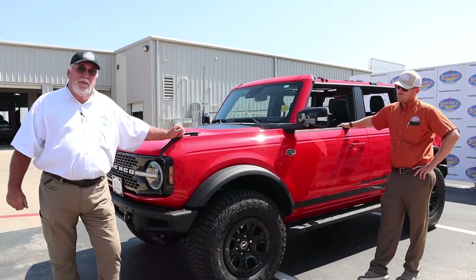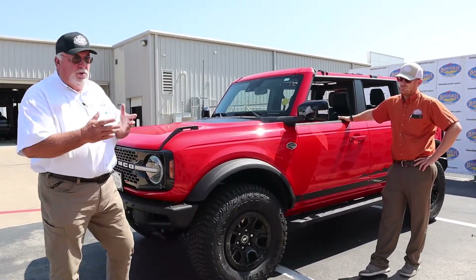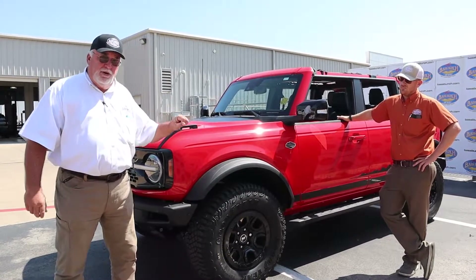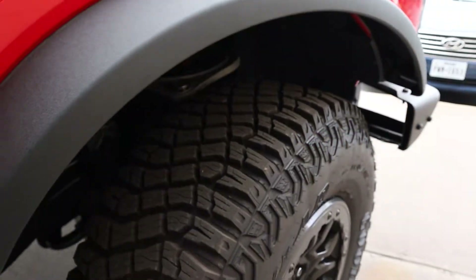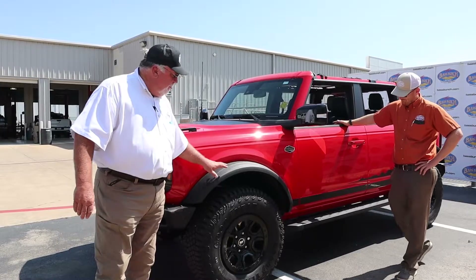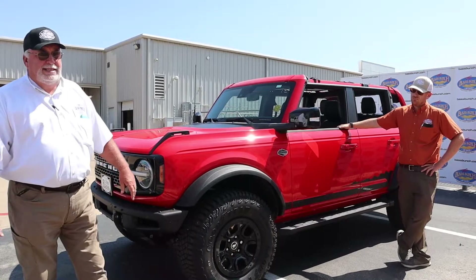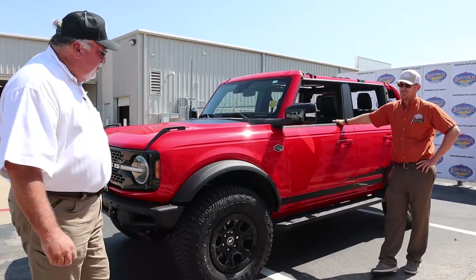Another thing we'd like to talk about — we do have this one in stock — on this particular trim level, the Wild Track, it's one of the few that has the Sasquatch package as standard equipment. The Sasquatch package consists of 35-inch tires, 17-inch black polished wheels, Bilstein shocks, a high-clearance body, and also high-clearance fenders. It actually has an industry-leading 11.6 inches of ground clearance. We all know who the Bronco's competition is, and yes, we're beating them with that. Beautiful ride.